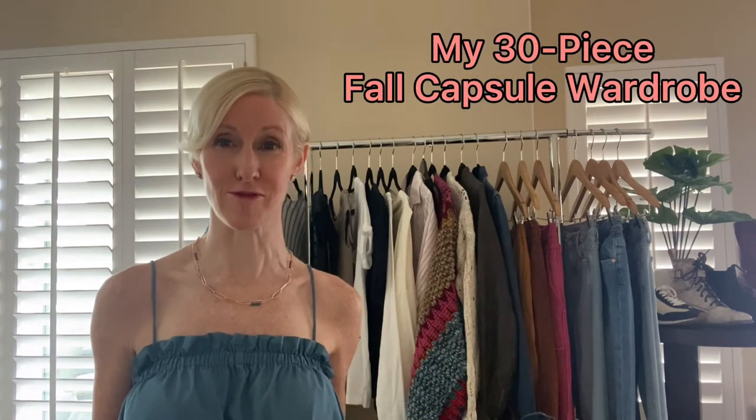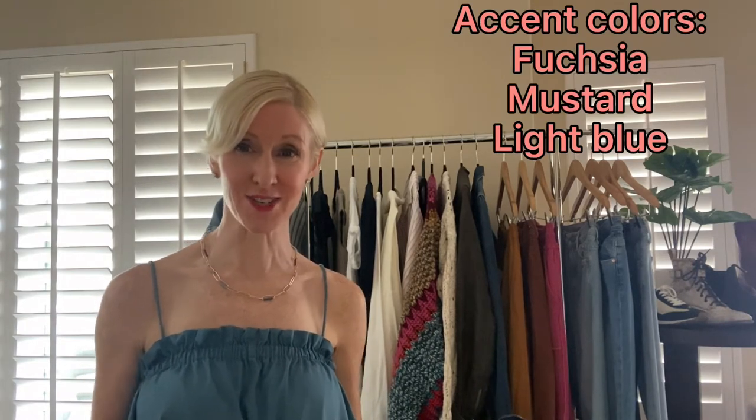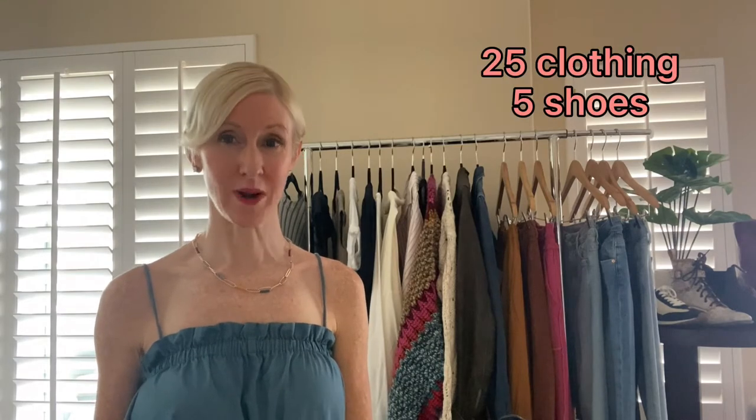So without further ado, my 30-piece capsule wardrobe for fall. I went with a Sundance catalog inspired color story. I really look best in cool colors near my face, so I decided on primary foundation colors and some accent colors. My fundamental colors are black, navy blue, and white. My accent colors are fuchsia, mustard or pumpkin, and light blue — or even light blue denim.